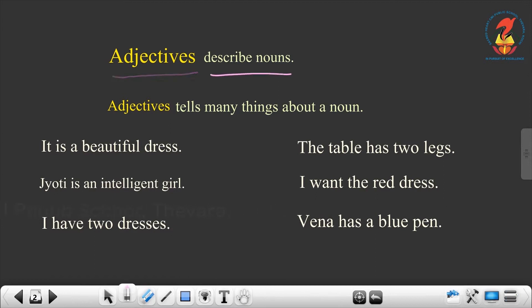Adjectives describe nouns. Adjectives tell many things about a noun. First example: it is a beautiful dress. What is the noun here? Dress. And what is the adjective? What are we telling about the dress? That it is beautiful.